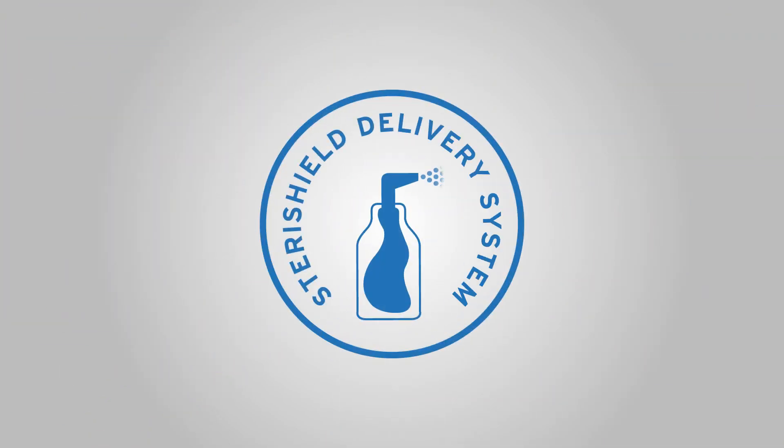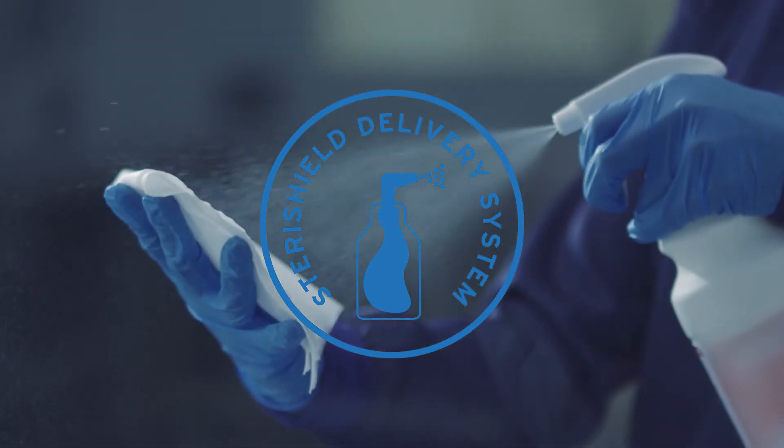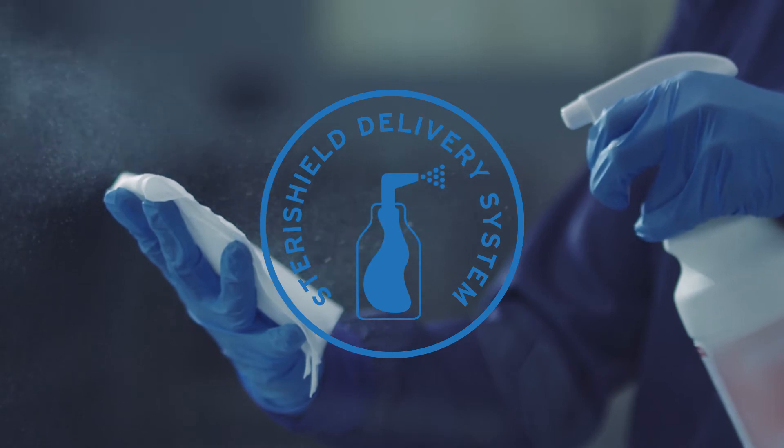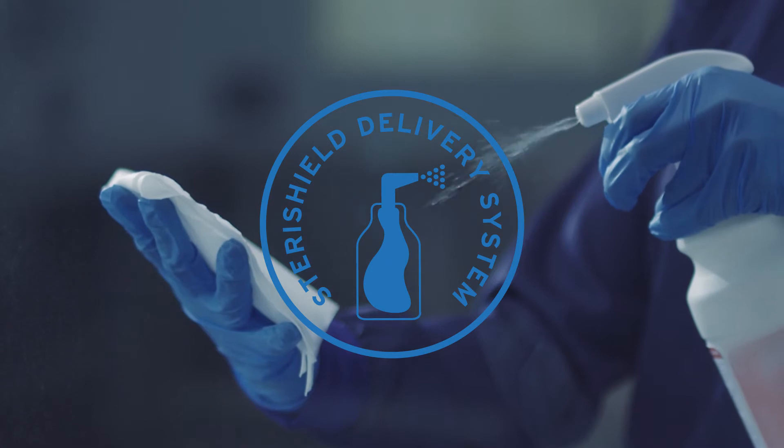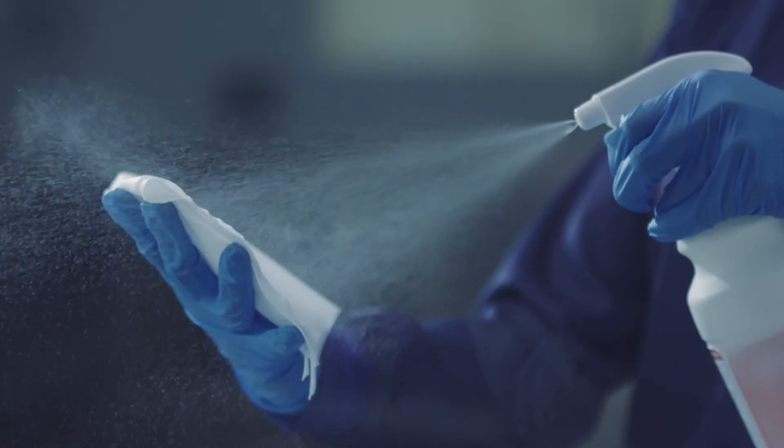Introducing the SteriShield delivery system, Ecolab's unique, validated trigger spray system. As a closed trigger spray system, the SteriShield delivery system ensures content remains sterile throughout use for up to six months after opening.